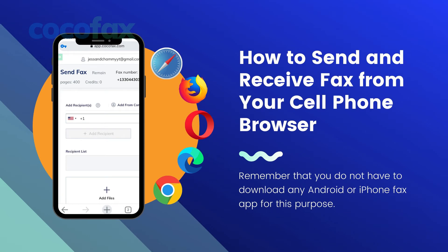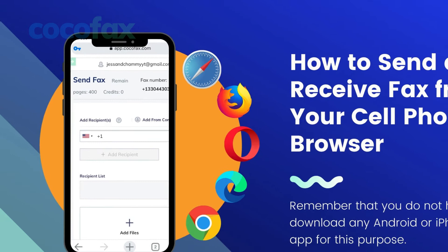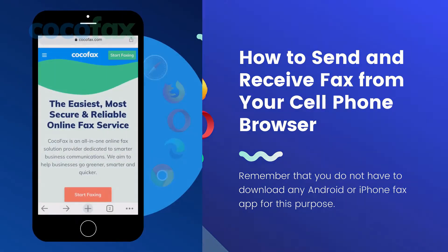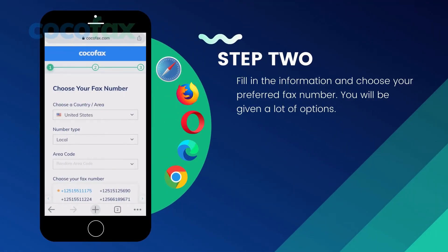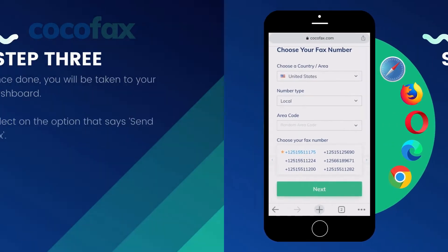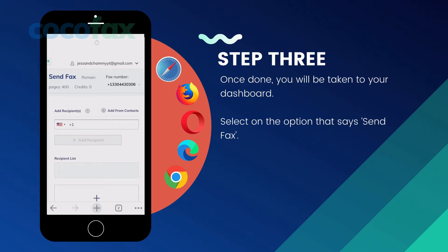Let us discuss the first method: sending a fax through the phone using the CocoFax web app. Remember that you do not have to download any Android or iPhone fax app for this purpose — you can do everything from your web browser. Open your phone's web browser and visit the CocoFax website. You will see an option that says 'Get My Free Fax Number.' Click on this option, fill in the information, and choose your preferred fax number. You will be given a lot of options. Once done, you will be taken to your dashboard and are ready to send and receive faxes.